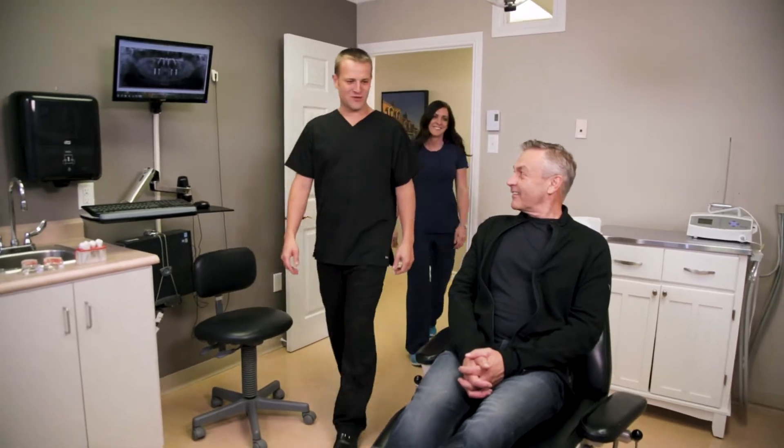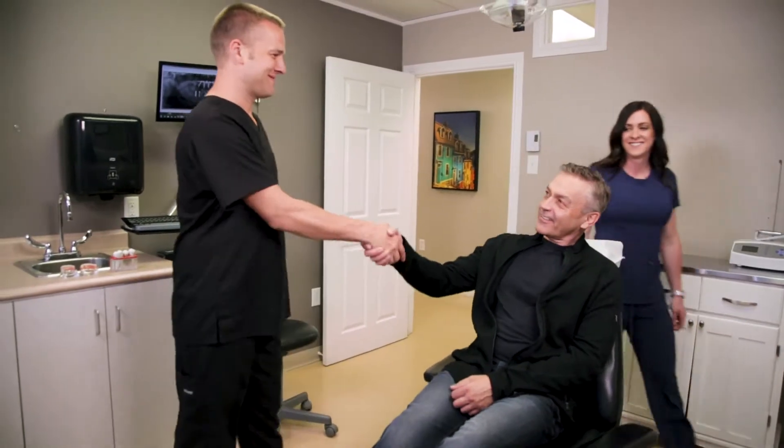Frequently, our team has the opportunity to care for patients without teeth and also serve those in need of multiple extractions. In the past, complete dentures were the only treatment option for these patients. While this option remains popular, many denture wearers express difficulties relating to the inability to chew properly or taste food. These patients often explain that dentures feel bulky or foreign, making it difficult to speak.